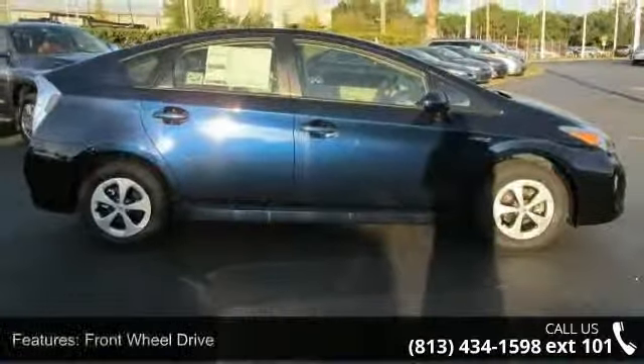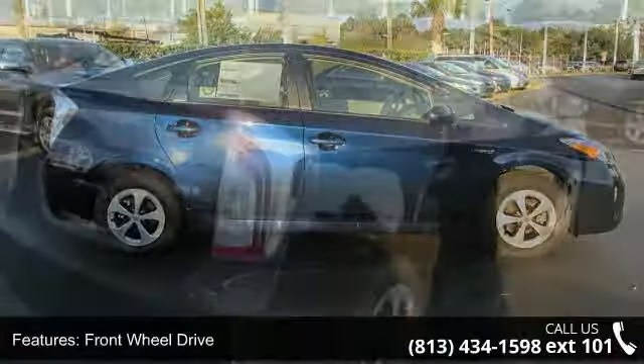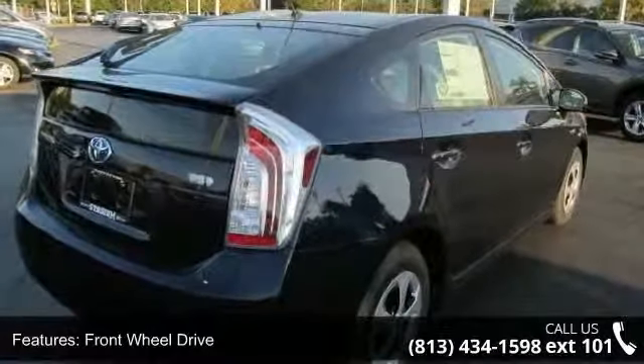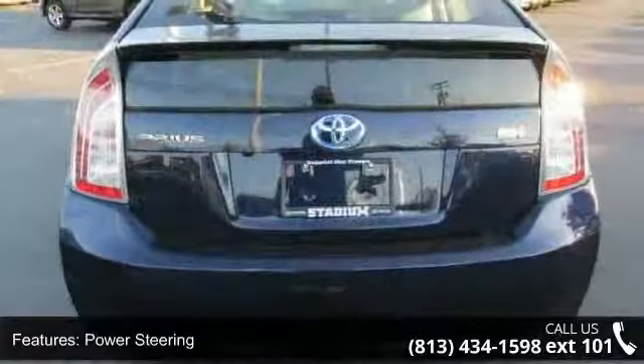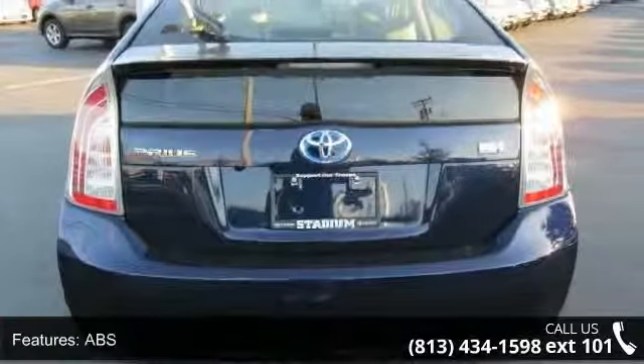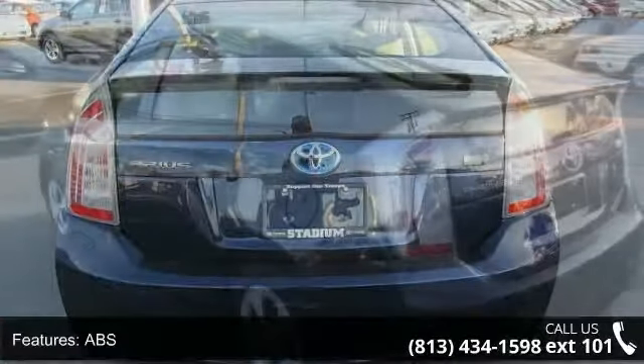Some of the top features included with this vehicle are front wheel drive, power steering, ABS, 4 wheel disc brakes, brake assist, aluminum wheels, wheel covers, rear defrost, power door locks, and daytime running lights.